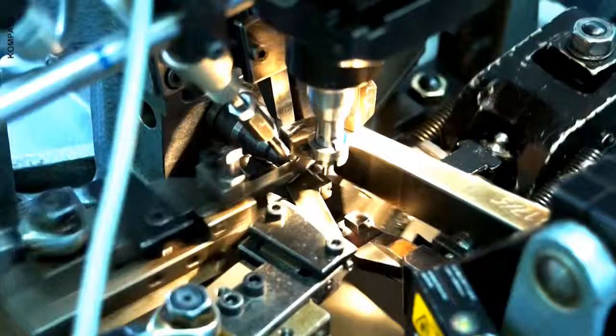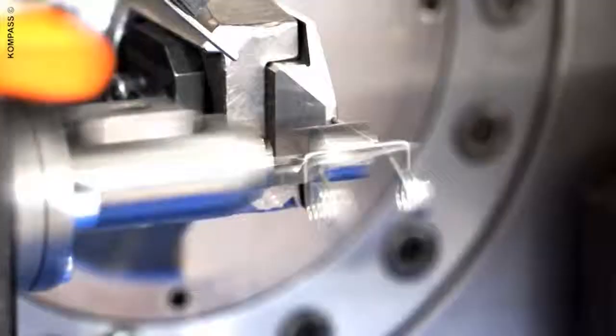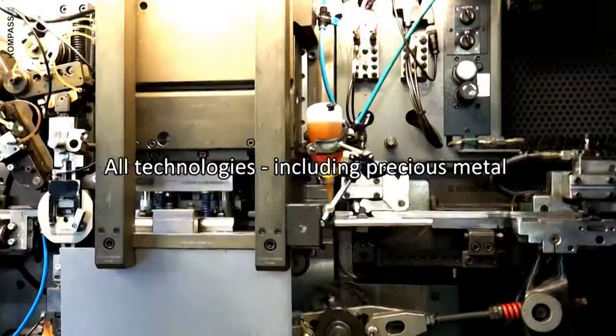We offer not only our core competencies — winding, coiling, bending, stamping, spring-end grinding — but also a wide range of general services, such as shot peening, barrel polishing, surface coating, specially for precious metals, and endurance testing.